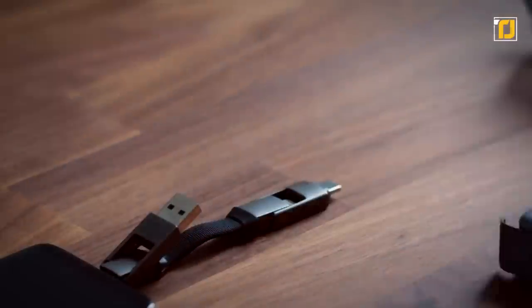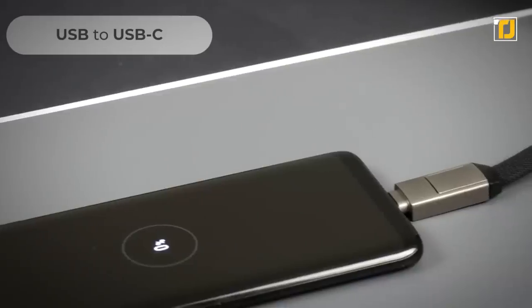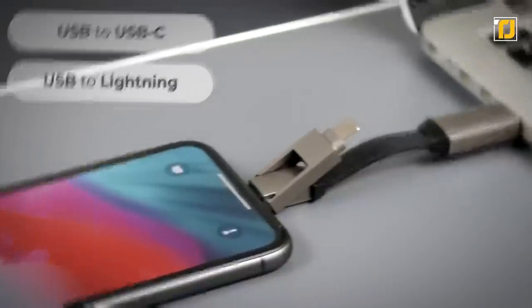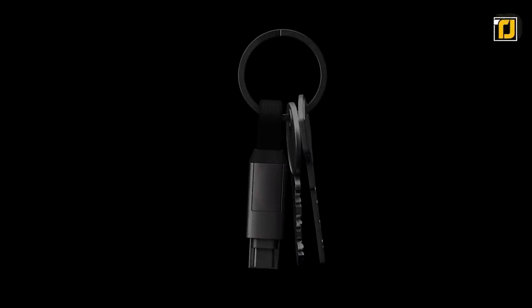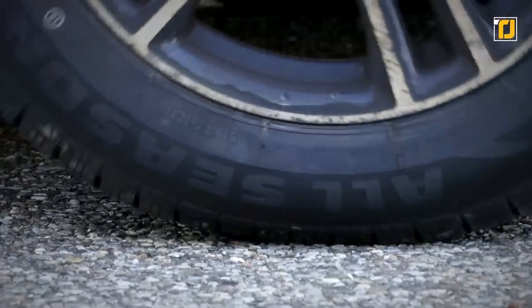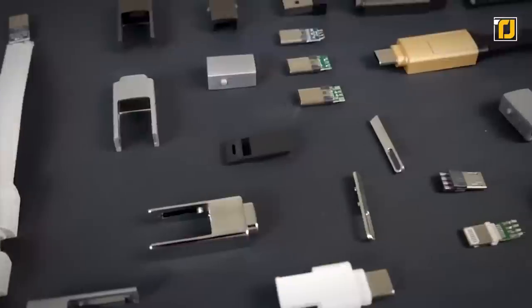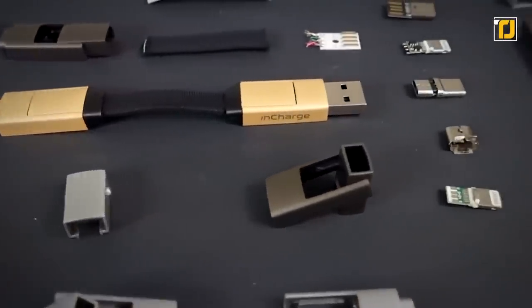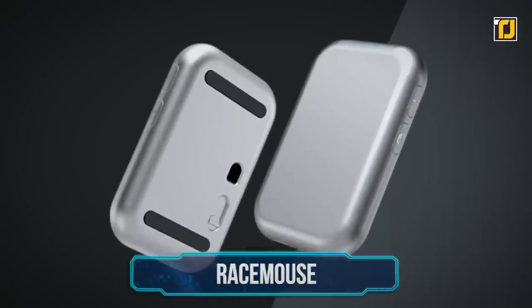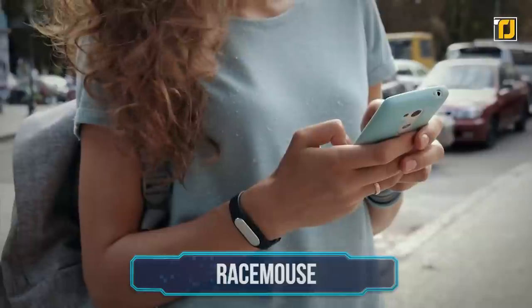Loads of devices are switching to USB-C input, and the In Charge Six accommodates that too. It comes on a small keychain so it's effortless to carry around. And if you're clumsy, don't worry — it's been designed to withstand being run over by a car. The days of carrying around a bunch of bulky charging cables are definitely over.